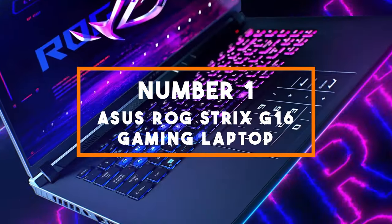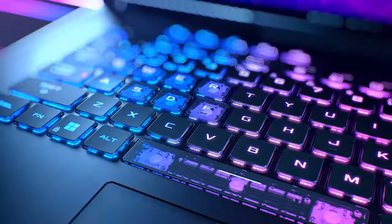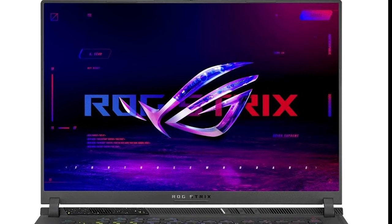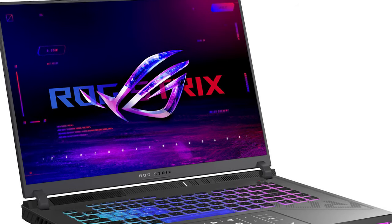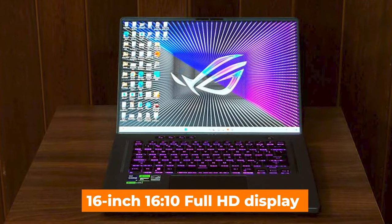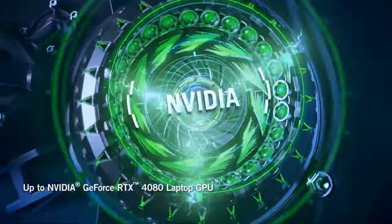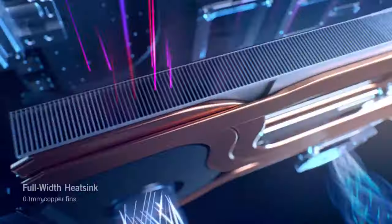Number 1: Asus ROG Strix G16 Gaming Laptop. Prepare to be amazed by the Asus ROG Strix G16, which sits at the pinnacle of gaming laptops under $1,500. At the heart of the ROG Strix G16 is the Intel Core i7-13650HX processor, designed to handle the most demanding gaming titles and multitasking with ease. Combined with the powerful GeForce RTX 4060 GPU, you can expect breathtaking graphics and silky smooth gameplay. The laptop's 16-inch 16:10 Full HD display with a 165Hz refresh rate ensures impressive color accuracy and clarity, providing an immersive gaming and content creation experience. With 16GB of DDR5 RAM and a 512GB SSD, loading times are virtually non-existent and multitasking is a breeze.